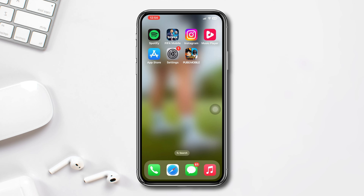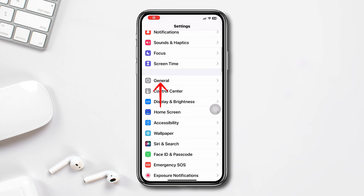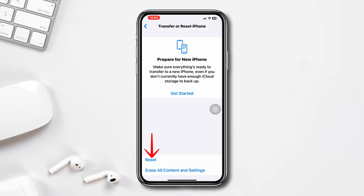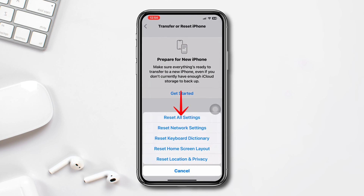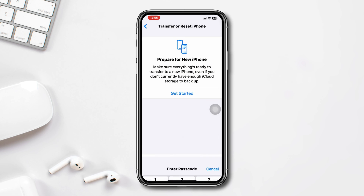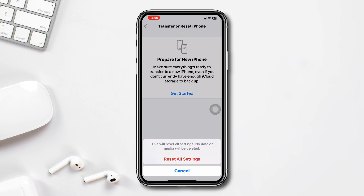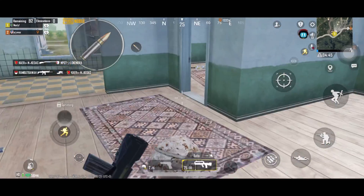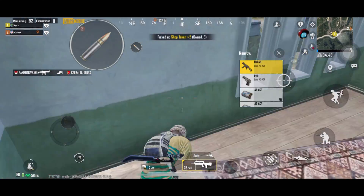Solution three: reset all settings. Open Settings, scroll down and tap 'General,' scroll down and tap 'Transfer or Reset iPhone,' then tap 'Reset.' Select 'Reset All Settings' and tap 'Reset All Settings' again to confirm. After resetting, connect to your Wi-Fi again and check if the issue is resolved.